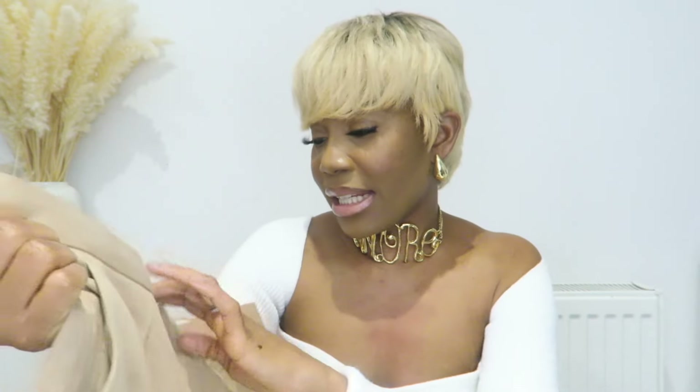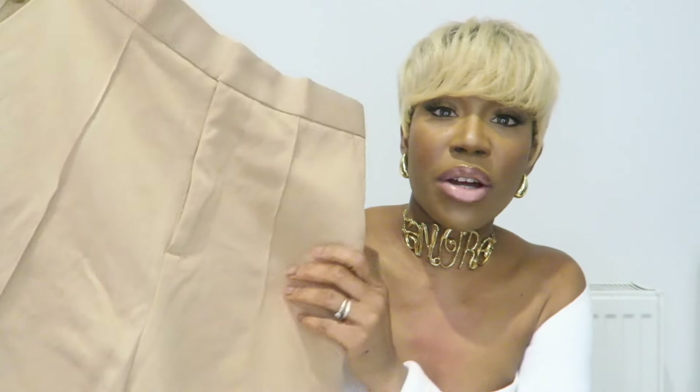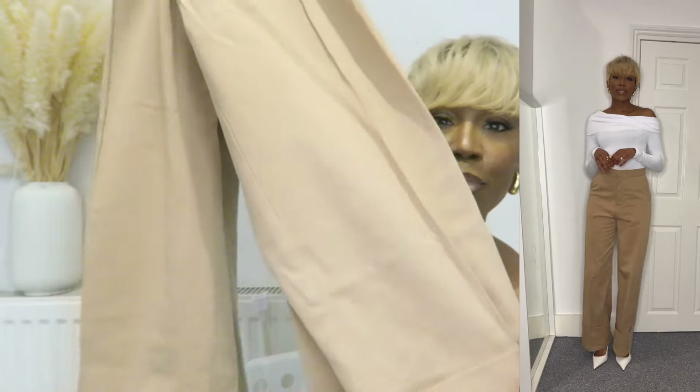I got these trousers in a size 8 because that's usually my size at H&M. I just thought they were a nice pair that could go really nicely with the cream top, with a t-shirt and sneakers, or dressed up with heels and a blazer. You can throw a trench on top — it's a nice pair of trousers for spring to wear to work as well. I love the versatility. They come in sizes 6 to 18 and cost £44.99.